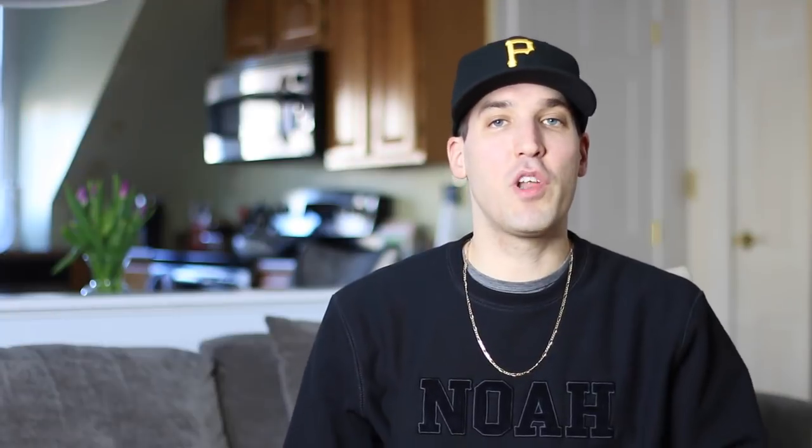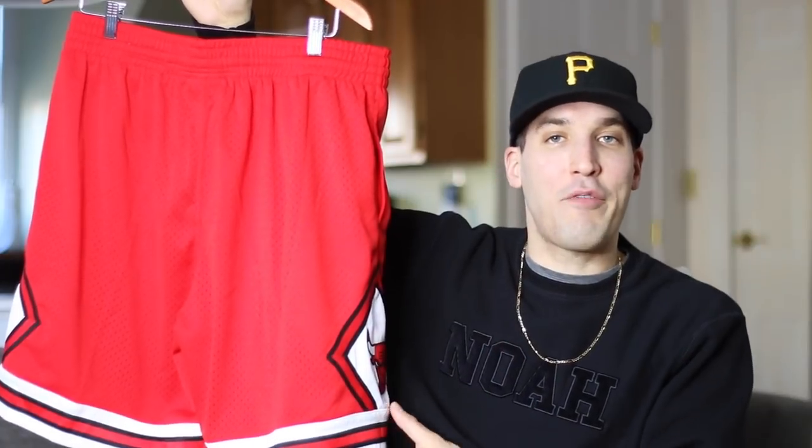Moving on, I have two new pairs of shorts. For me, I don't wear shorts in the springtime too often — there are certainly some hot days where I have to, but for the most part it's either a lightweight jacket and jeans or a t-shirt and jeans. But you can definitely throw on shorts in some of the late April, early May days.